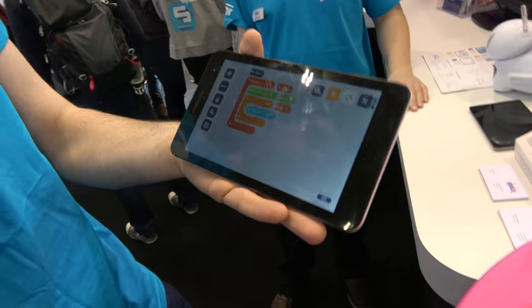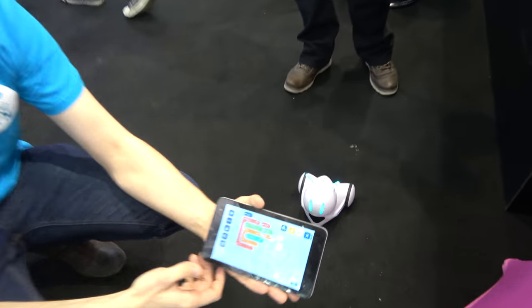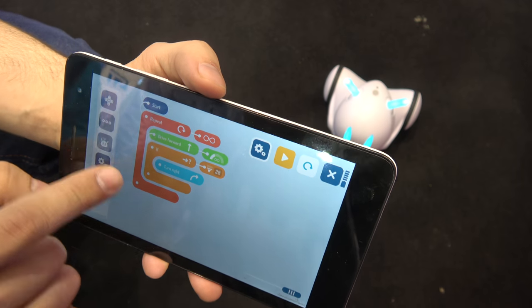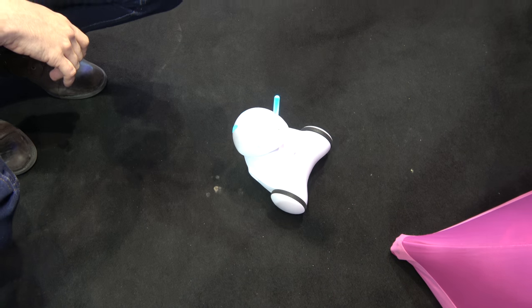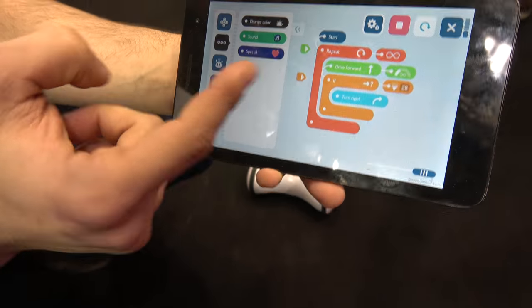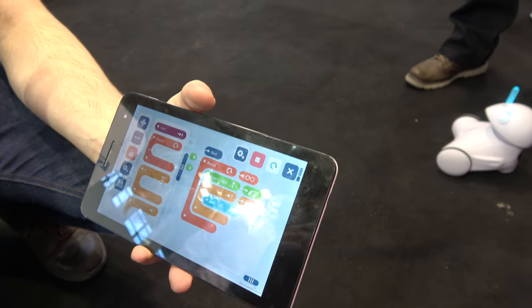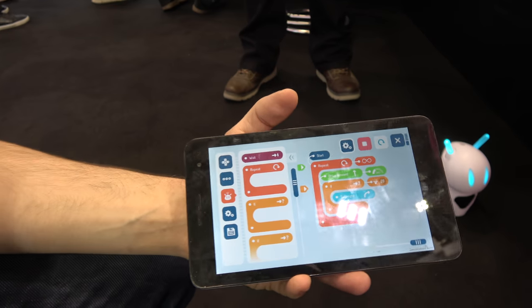It's for sale at 199 euros, launched in August. Here's one of the programming interfaces: we created a program to drive forward and if the robot sees an obstacle it turns right. We have categories for drive, sounds, color changes, and sensor reactions — the robot reacts to obstacles, light changes, touch, ground contrast, sounds, and accelerometer shakes.